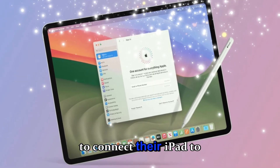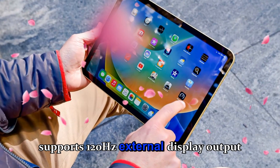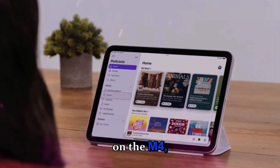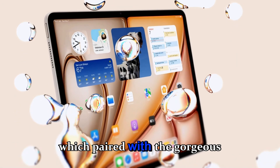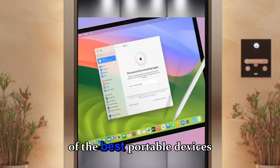For those who like to connect their iPad to external monitors, the M5 now supports 120Hz external display output via Thunderbolt, up from 60Hz on the M4, allowing for smoother visuals whether you're using it for creative workflows or gaming, which paired with the gorgeous Liquid Retina XDR display makes it one of the best portable devices for creators.